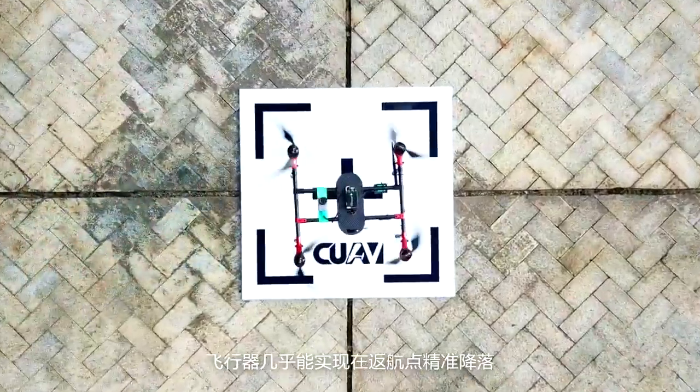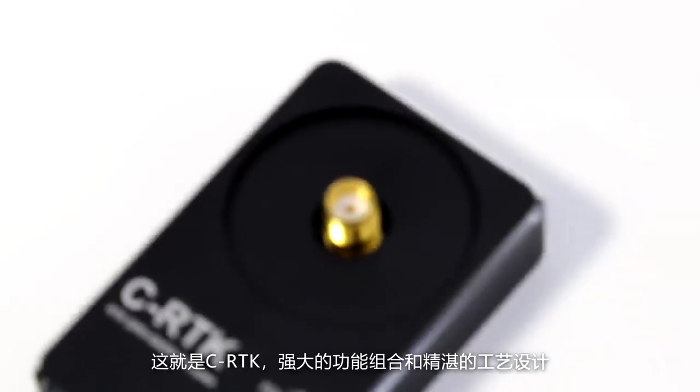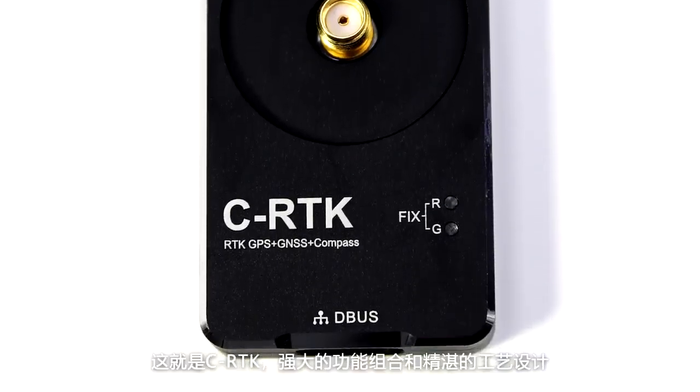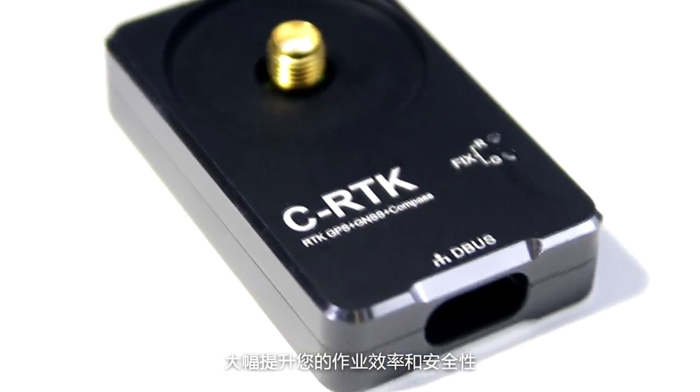As you can see, it lands almost exactly where it took off. This is CRTK — with powerful functions and superb industrial design, which can hugely improve your efficiency and security. CRTK lives here.